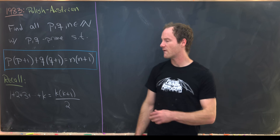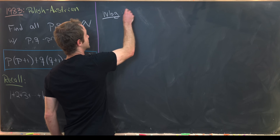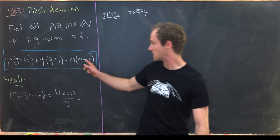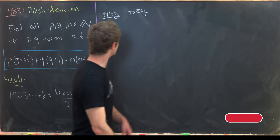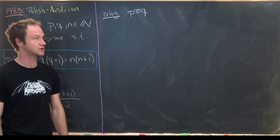I'm going to start by making the assumption that p is greater than or equal to q, and we can make that assumption without loss of generality because p and q are playing symmetric roles. Any solution with p bigger than q will also have a symmetric solution where q is bigger than p.